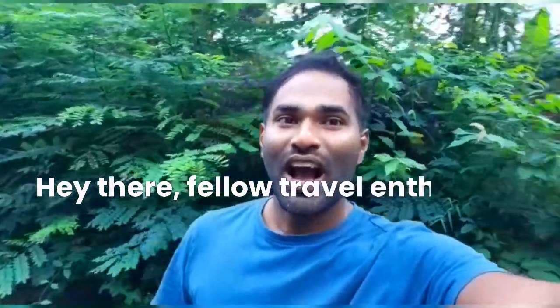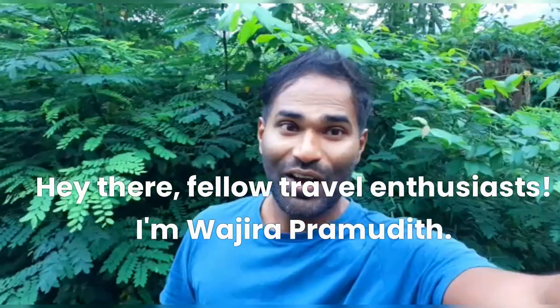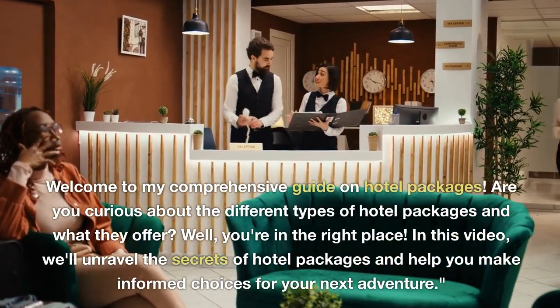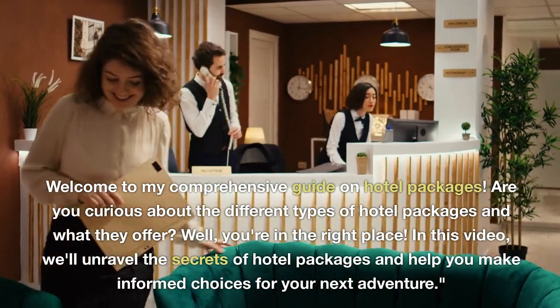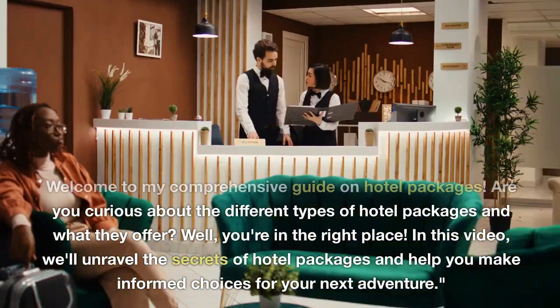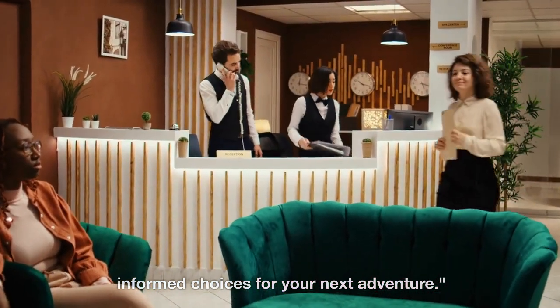Hey there, fellow travel enthusiasts! I'm Wajira Pramudith. Welcome to my comprehensive guide on hotel packages. Are you curious about the different types of hotel packages and what they offer? Well, you're in the right place. In this video, we'll unravel the secrets of hotel packages and help you make informed choices for your next adventure.